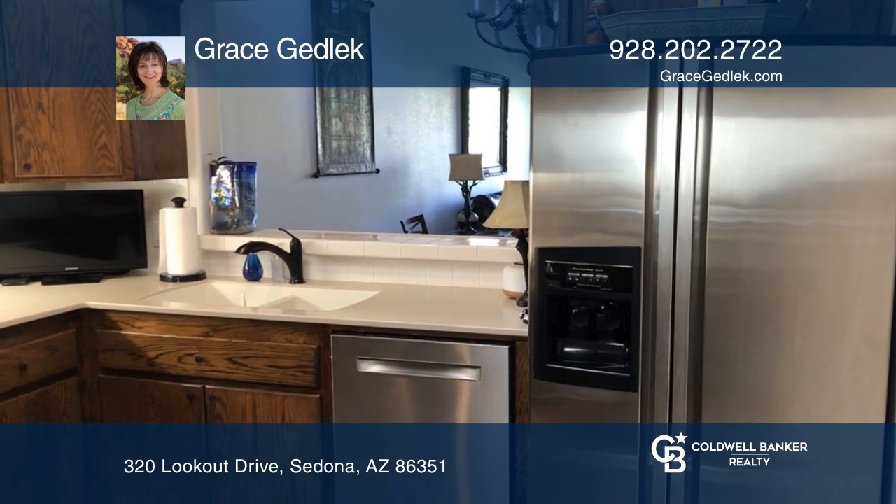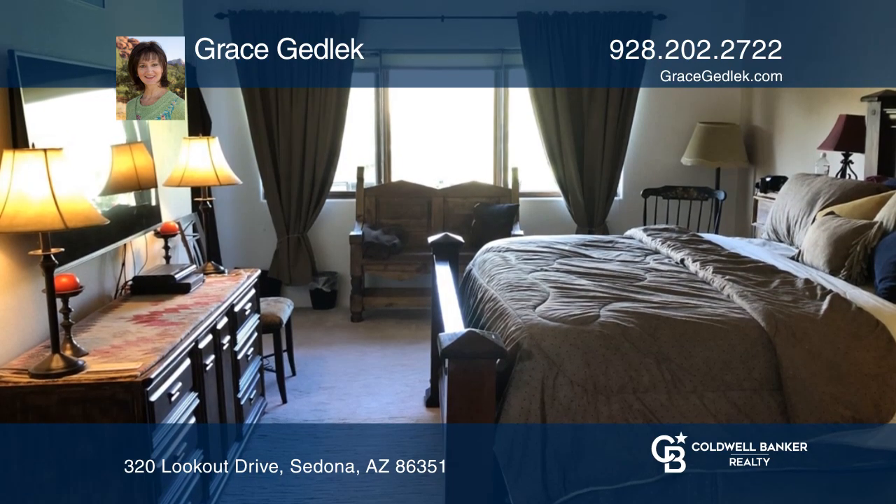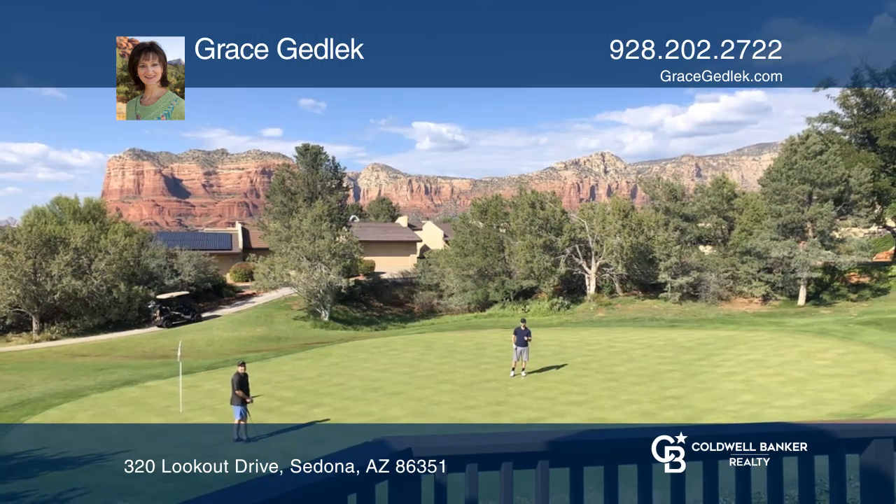The spacious master bedroom offers a walk-in closet and a full bath. Find out how you can get the keys to your new home by contacting Grace Gedlich.